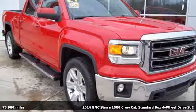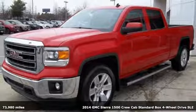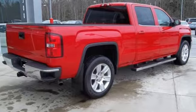It's a 2014 GMC Sierra 1500. Take on rugged terrain and difficult tasks without giving up comfort. Plus it offers an exciting list of features.